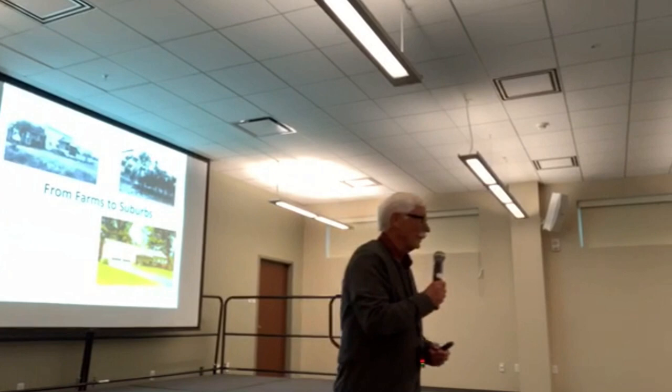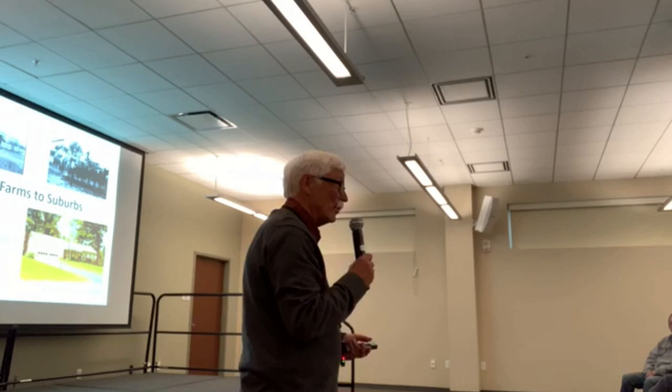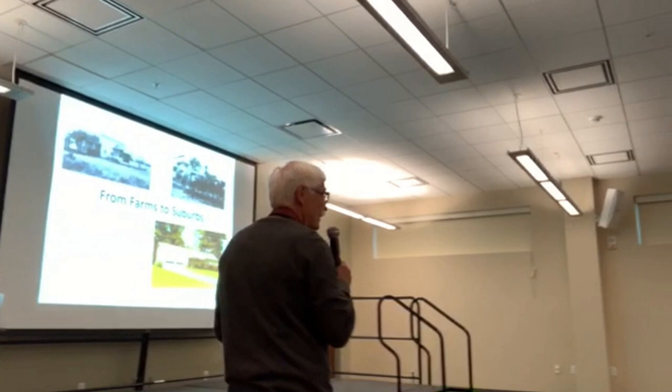Before I go on topic, I just want to indicate, if anybody's interested, I am doing a canal walk on Saturday down at the Old Erie Canal in the Nature Preserve. We're going to start at 10 o'clock down at the Whipple Bridge. It's two hours, so we should be done by noon.